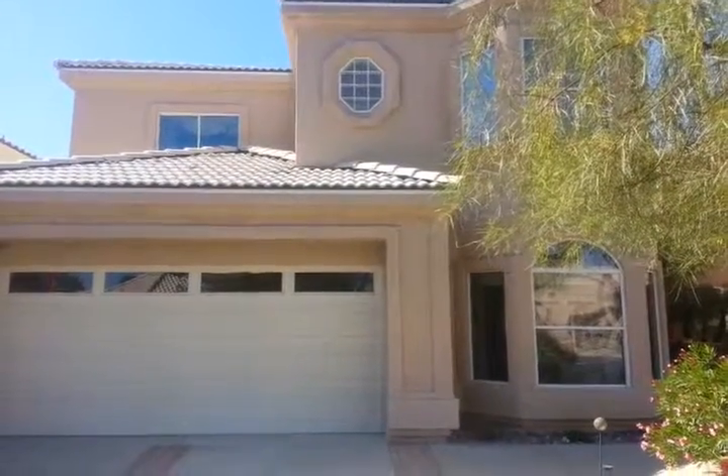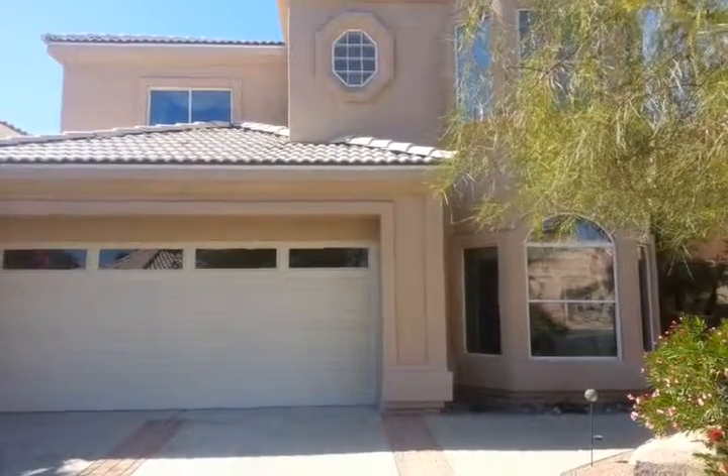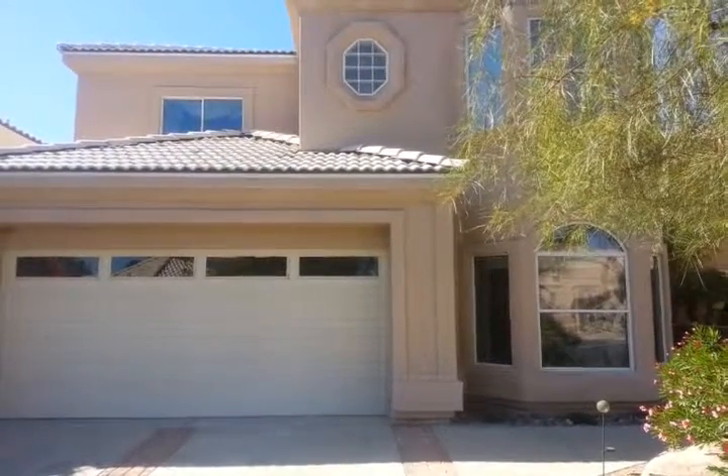Hi, this is Bobby Lewis, Bobby and Julie Lewis team, Coldwell Banker, here today in Quail Ridge Estates off London Bridge Road.